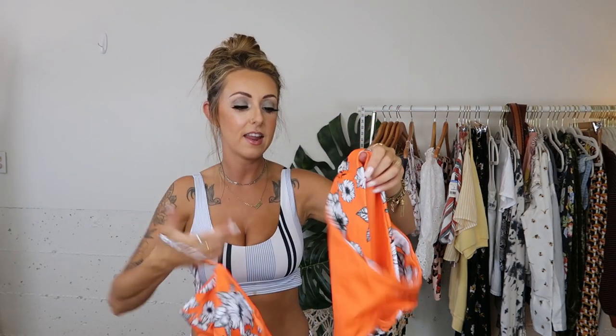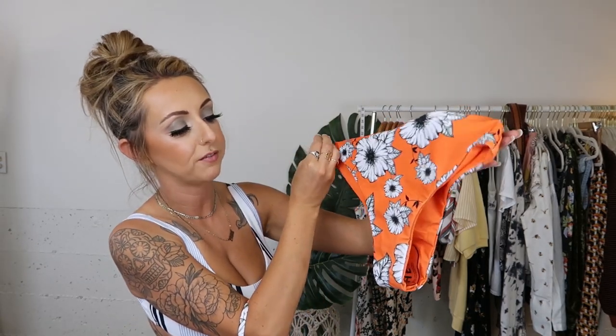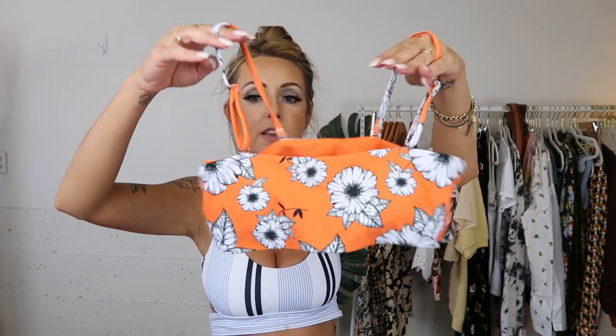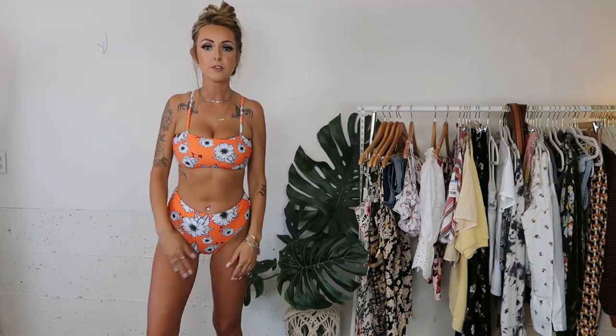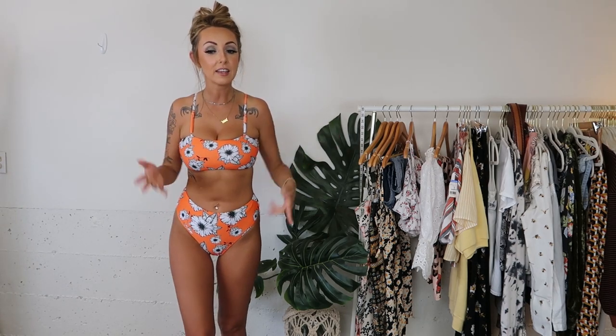Moving on to another bikini — this one is super high-waisted, which I absolutely love, and it's orange with white and black flowers. I love a high-waist bikini. The top is similar to the first one — almost like a tube top, but you can remove the straps to make it a tube top or leave the little spaghetti straps. I'll leave the straps because I need the support. Here's the orange one — I actually really like the orange with my tan. It's my only orange bikini. My suspicions were right though — the top is on the edge of being a little too little for me, but I feel like I can make it work.